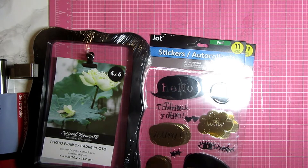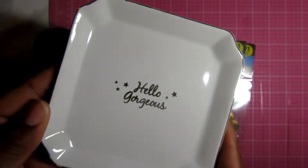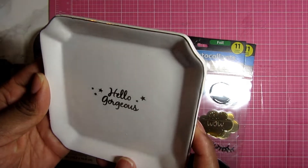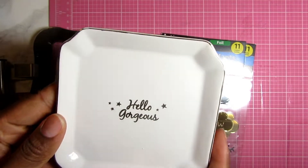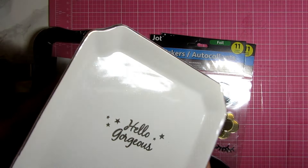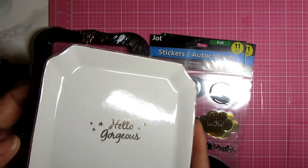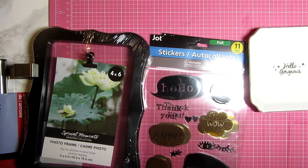Finally from Dollar Tree, I picked up this little tray that says 'hello gorgeous' — I thought that was cute. I wanted to try making some of these myself, but now that you can find items like this at Dollar Tree for a dollar, I am definitely a DIY girl, but why do that when you can just buy it?